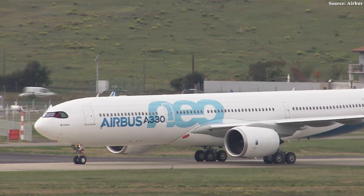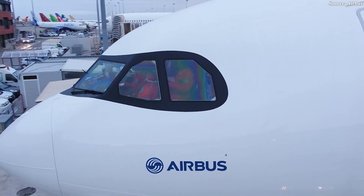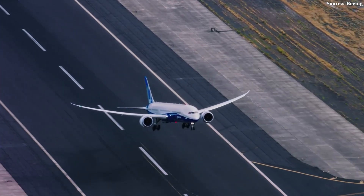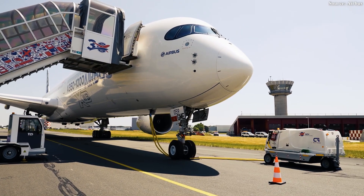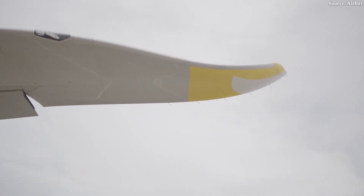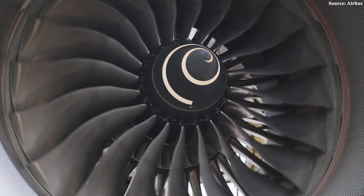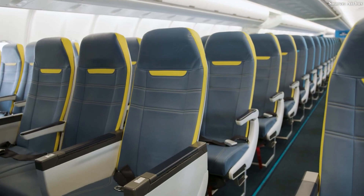Taken together, these advancements turned the aircraft into more than just a derivative upgrade. It became an aircraft that airlines could rely on for both efficiency and comfort — a machine capable of competing not only with Boeing's 787, but also with Airbus's own next-generation A350. From the outside, the changes might appear subtle, but in operation they make all the difference: lower costs, reduced emissions, and better passenger experiences.